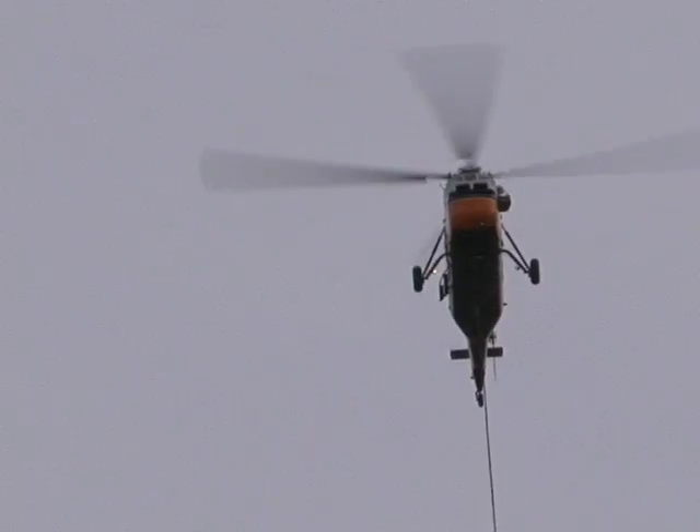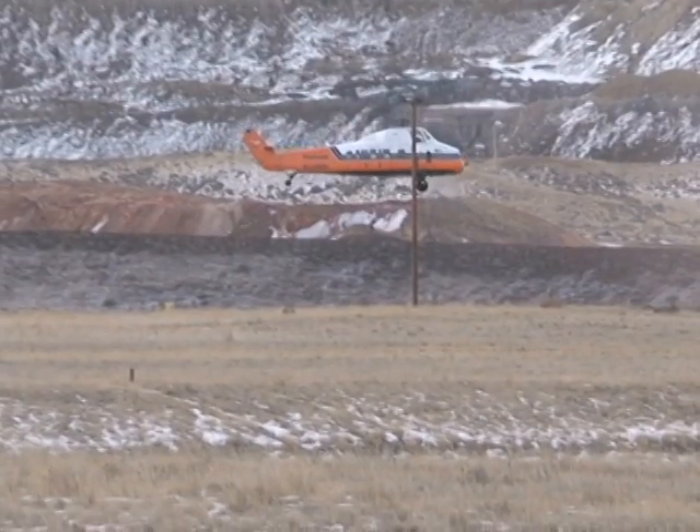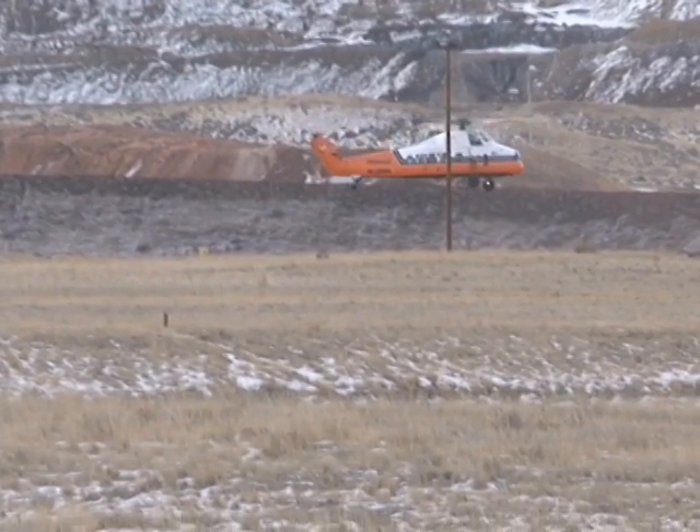In all, the Sikorsky helicopter makes 11 trips with 16 individual picks before landing. After a month of planning and just 48 minutes in the air, the lift is complete.